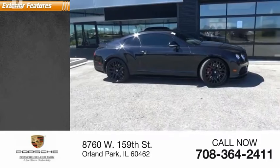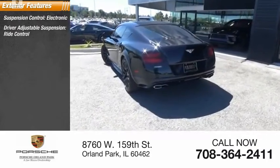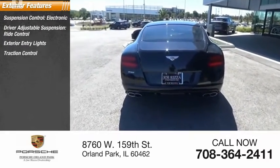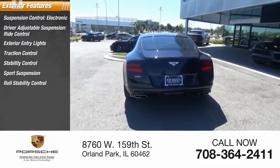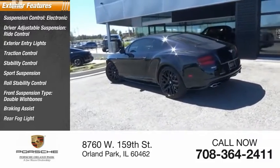Here are some of this vehicle's great options: suspension control, electronic driver-adjustable suspension, ride control, exterior entry lights, traction control, stability control, sports suspension, roll stability control, front suspension type double wishbones, braking assist, and rear fog light.